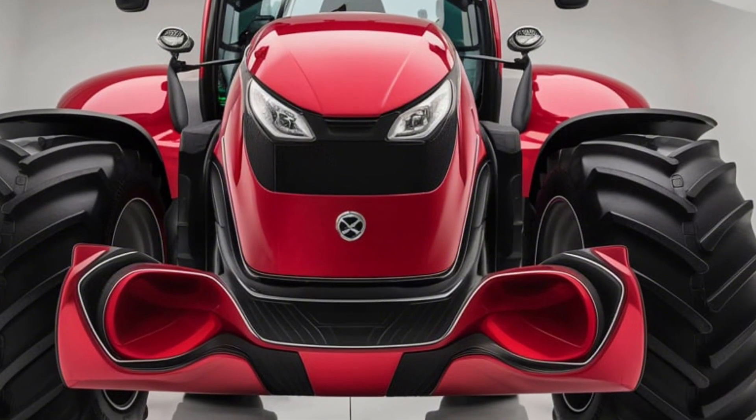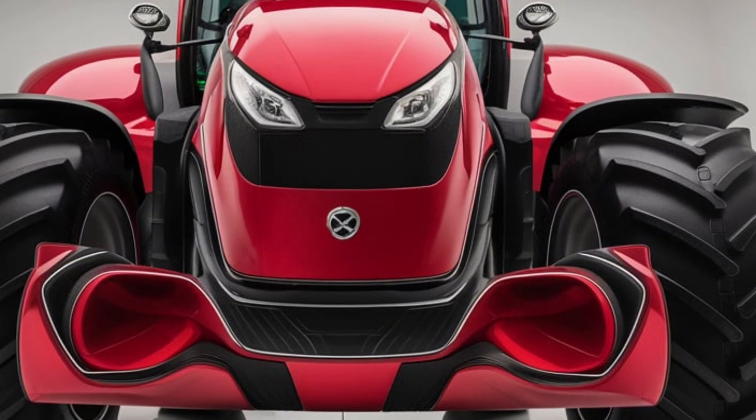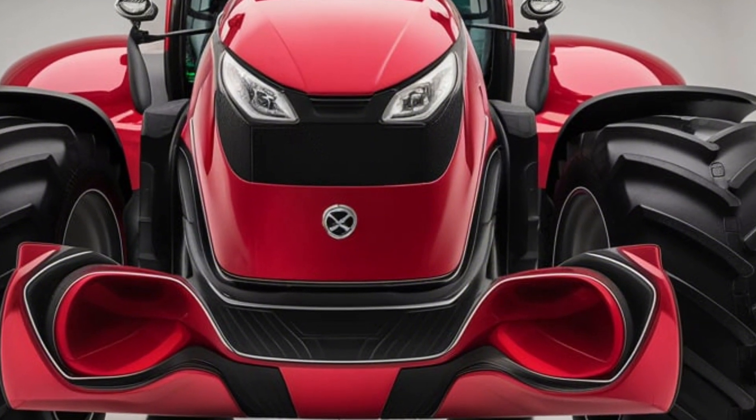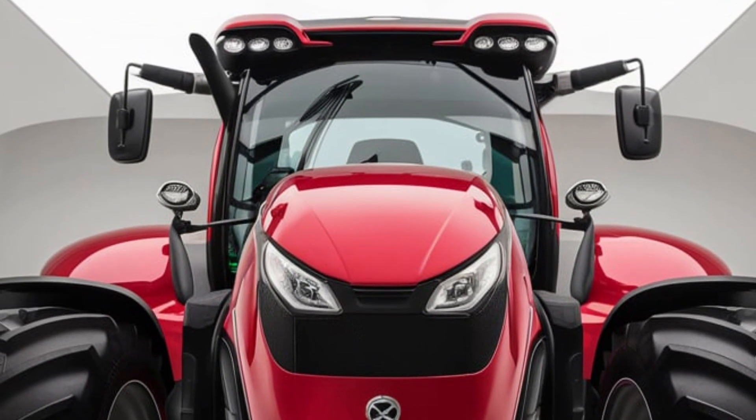Experience the performance and reliability that Zetor has been known for, and take your farming operation to the next level. The 2025 Zetor Crystal 170 — power you can trust, performance you can count on.